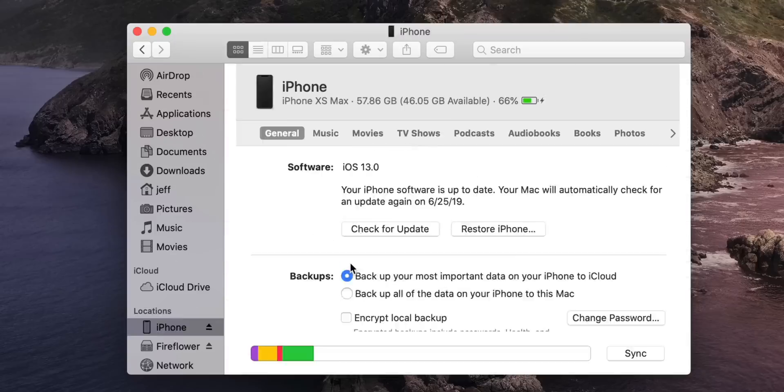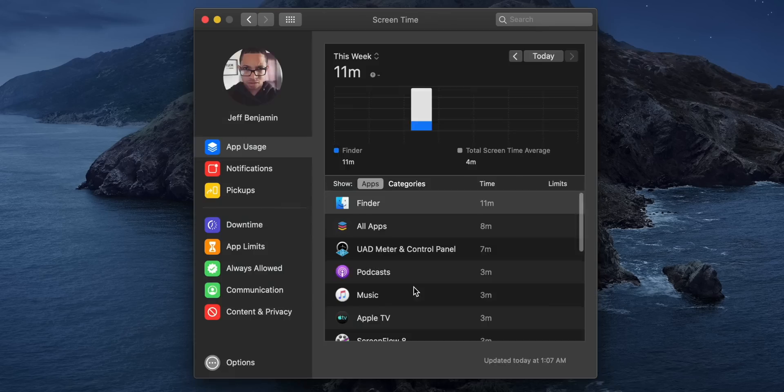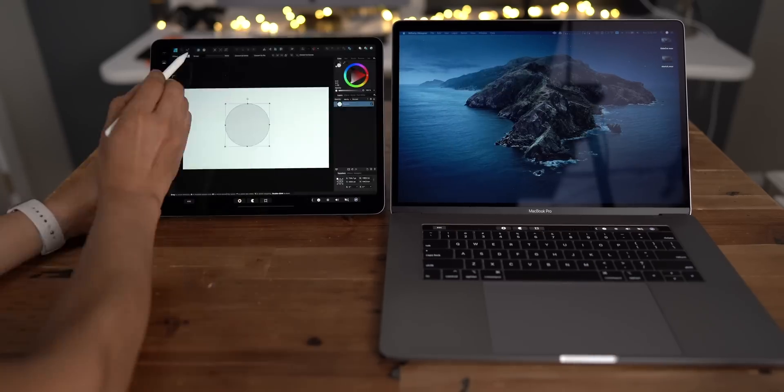How's it going ladies and gentlemen, in this video we go hands-on with some of the top macOS Catalina features. Be sure to thumbs up and subscribe for more videos like this.